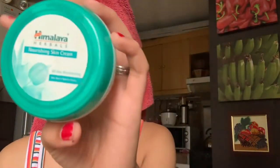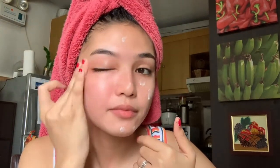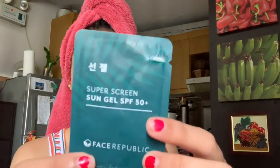After the toner, gagamitin ko is moisturizer — Himalaya Herbal Skin Moisturizer. Ang ginagamit ko talaga is the Cerave moisturizing cream, kaso naubos na siya guys. Tapos na tayo for my morning skincare routine! And then, yung next na is for my everyday makeup. Ang gagamitin kong sunscreen is the Face Republic Sunscreen.